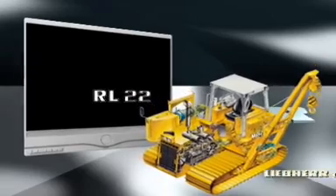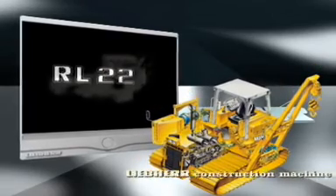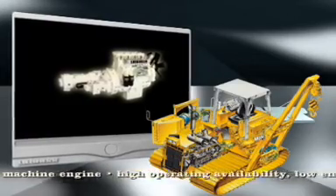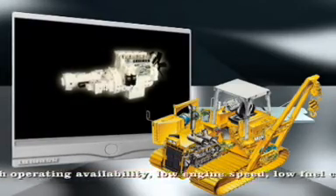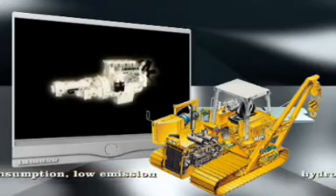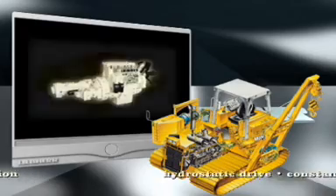First of all, there is the self-designed Liebherr construction machine engine. Due to its high operating safety, low engine speed, low fuel consumption and reduced emissions, the engine is the core of this unique drive system.